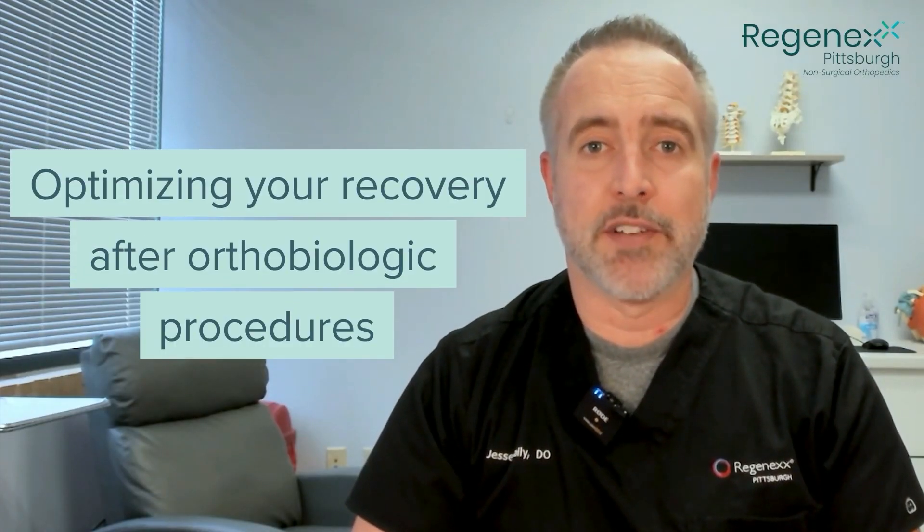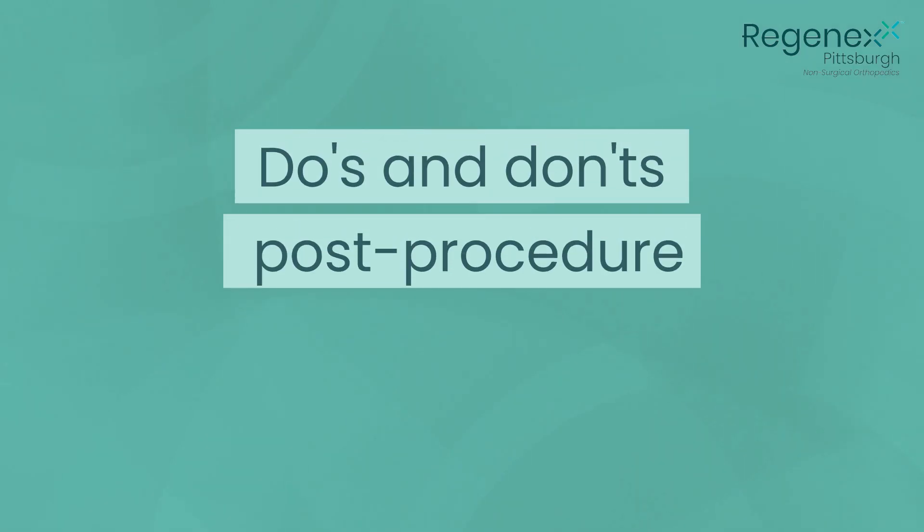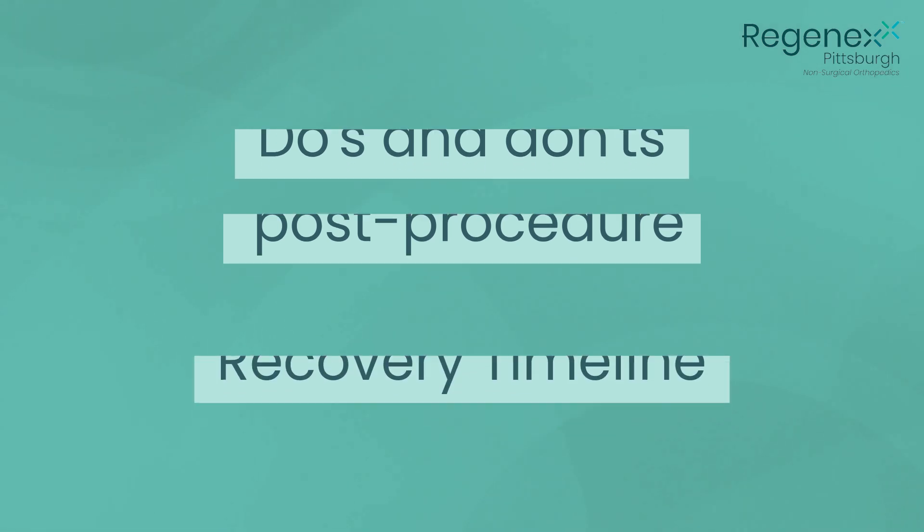Today, I'll share some tips on optimizing your recovery after orthobiologic procedures — from understanding the do's and don'ts after the procedure to understanding how long it takes to get better. I've got you covered, so let's jump right into it.